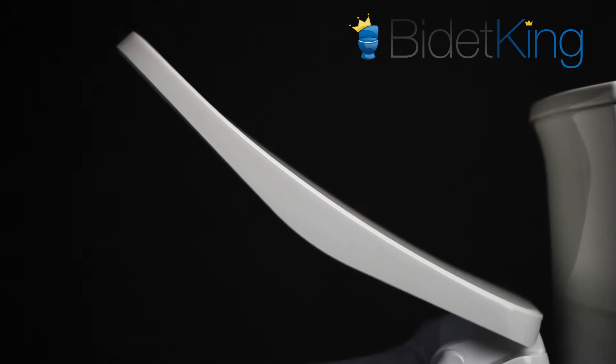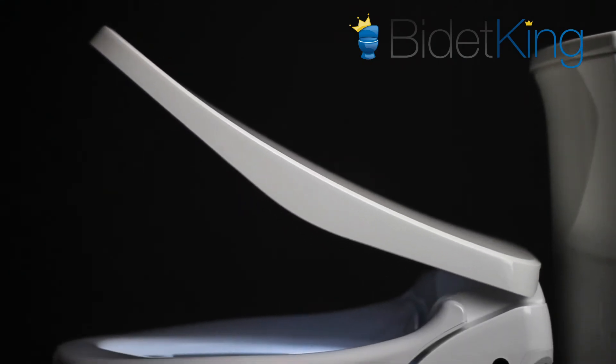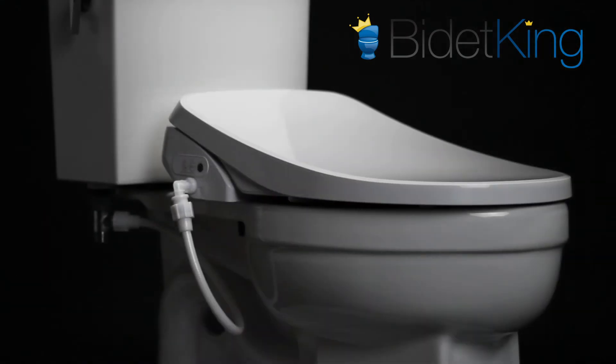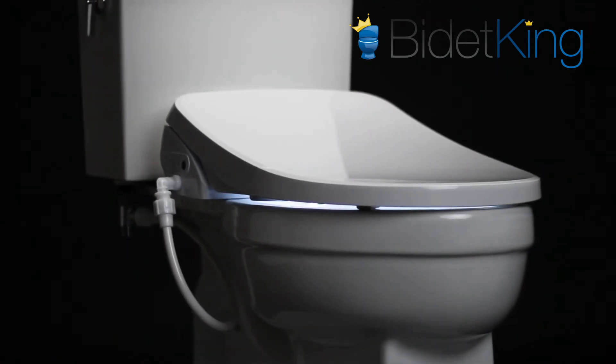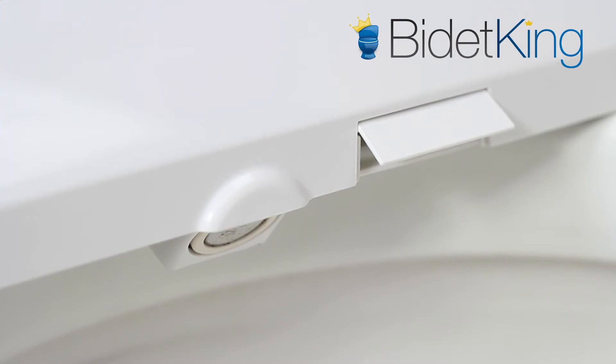In addition to conventional features like a heated seat, adjustable nozzles, oscillation, and pulse, the GXR Wave also has some luxury touches, like its soft white LED nightlight, stainless steel nozzle, and warm air dryer.